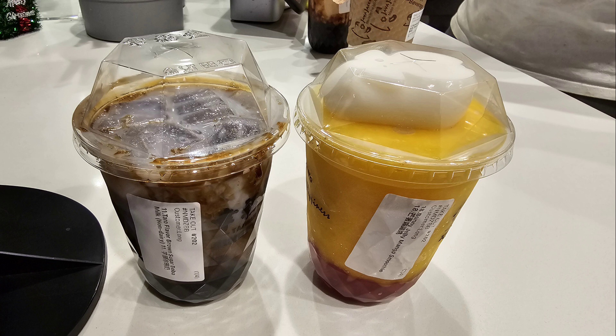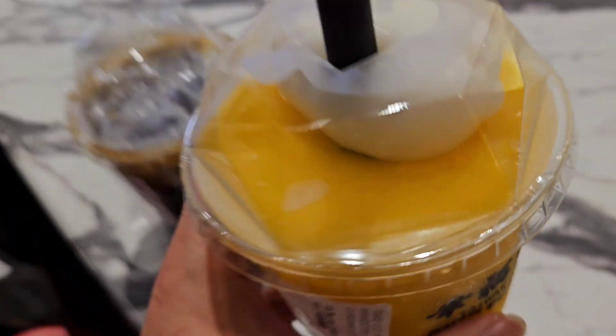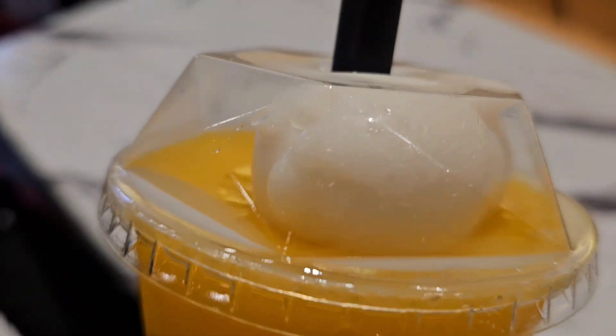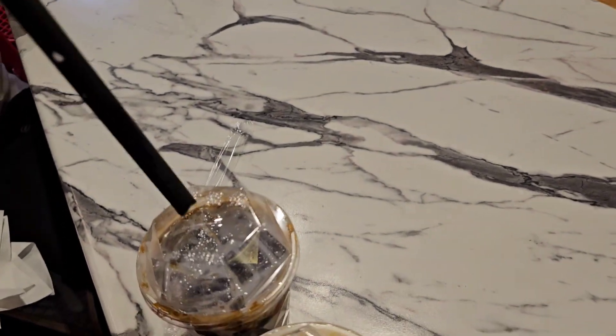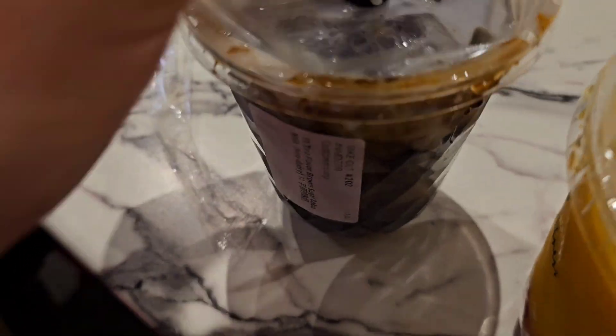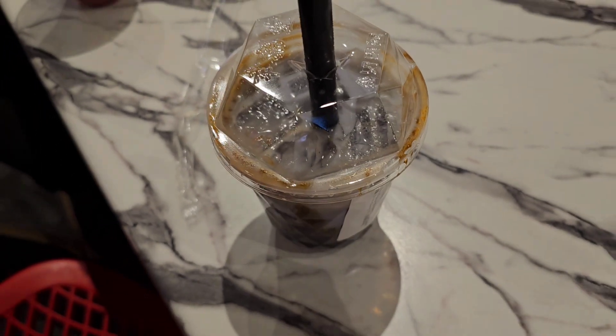Here you can see we got the taro flavor brown sugar boba milk and the bunny jelly mango smoothie. They put a plastic layer on top to keep the bunny from falling in. Let's try the taro. I think you can eat the bunny separate. Very good.